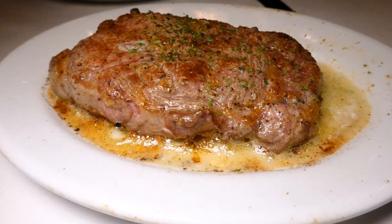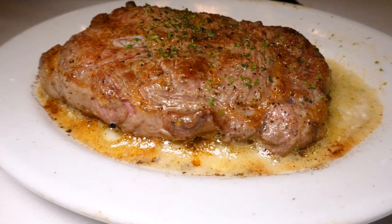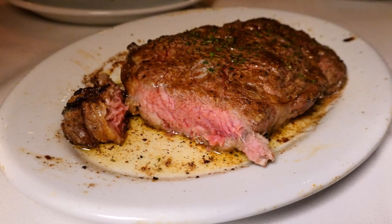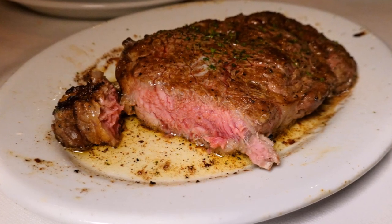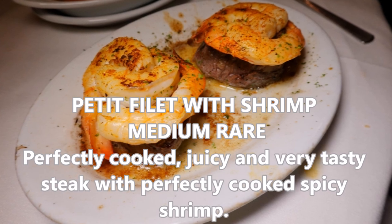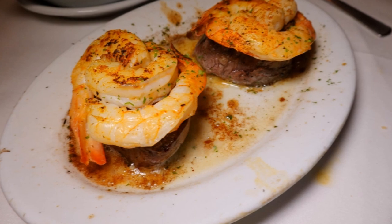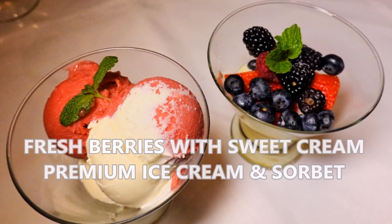Besides steak, they have seafood, local vegetarian options, a keto menu, and a gluten-free menu, so they have something for everyone. The highlight are the steaks, which you can get by themselves or topped with shrimp, lobster tail, Oscar style, blue cheese crust, truffle crust, or horseradish crust. I just went with the classic style with butter and parsley. Here is a look at my incredible steak dinner at Ruth's Chris Steakhouse in Palm Desert, California, outside Palm Springs.